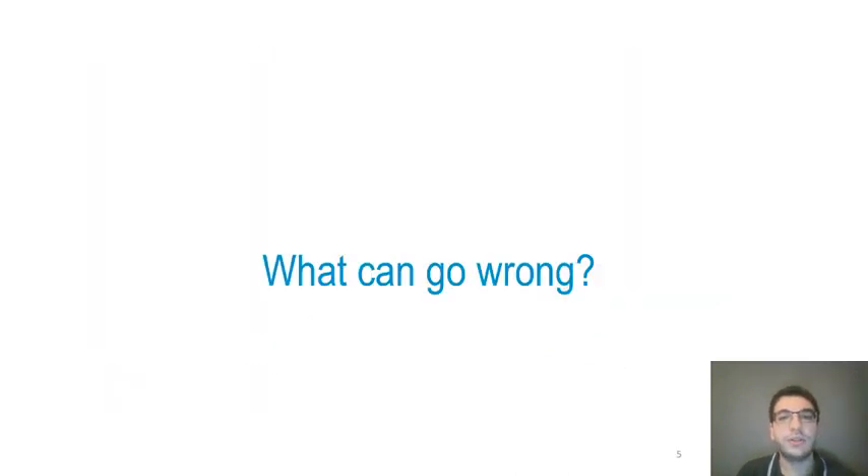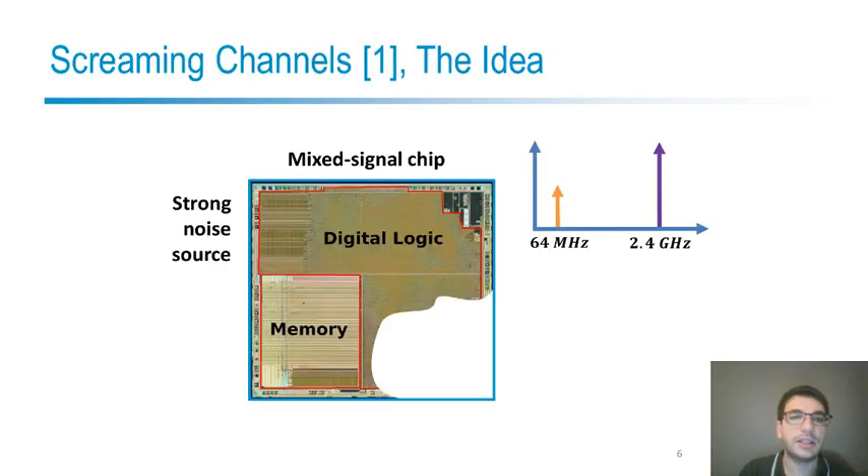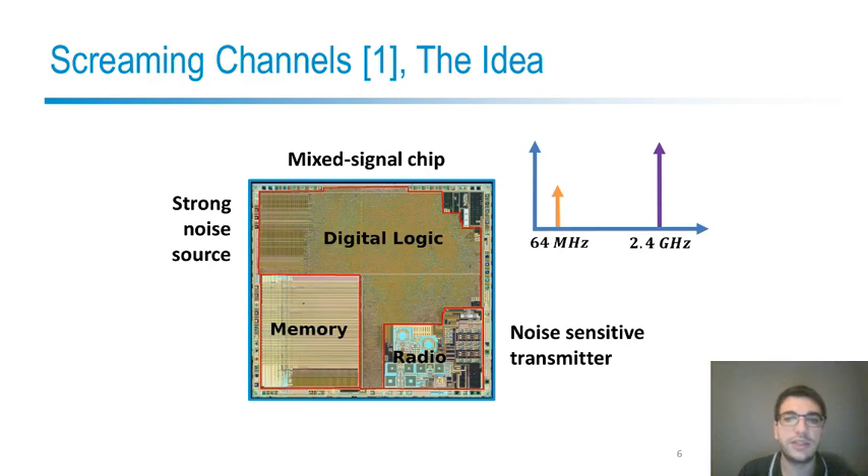However, it also has some issues. The biggest issue is that the digital part is very noisy, whereas the radio is very sensitive to noise, and since they are on the same silicon die, propagation between the two is easy and there could be some performance issues. Additionally, in previous work that we called screaming channels, we also discovered a security problem.